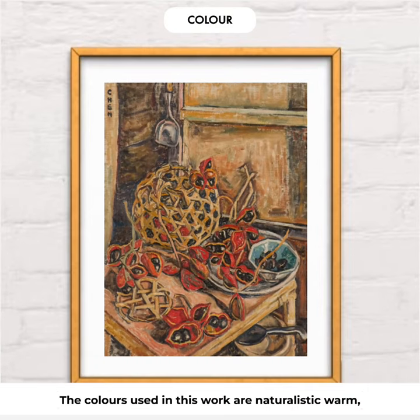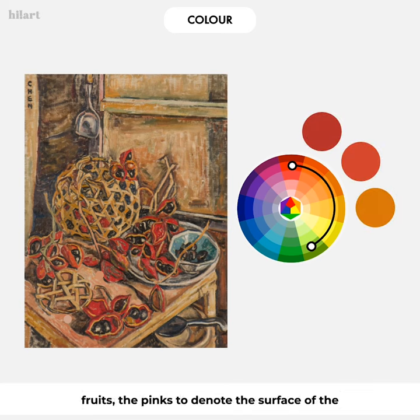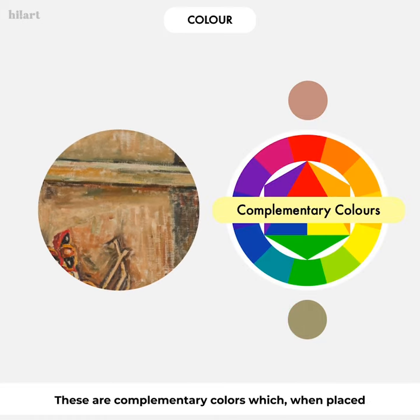The colors used in this work are naturalistic and warm — such as the bright reds and oranges for the fruits, the pinks to denote the table surface, and a mixture of pale red, yellow, and green strokes for the background. These warm tones help create a warm and cozy atmosphere, adding life to the static scene. Georgette has also used red and green for the background — these are complementary colors which, when placed side by side, add vigor and visual interest to the scene.